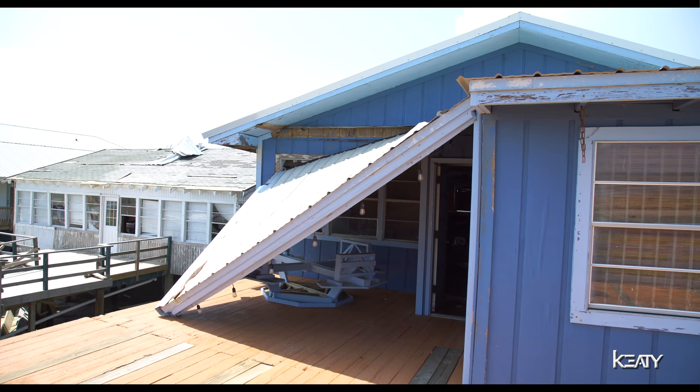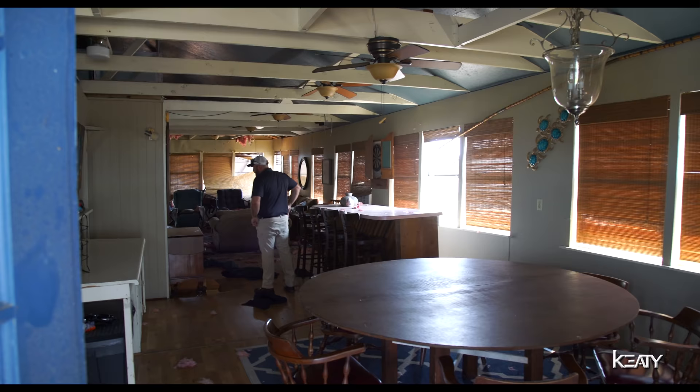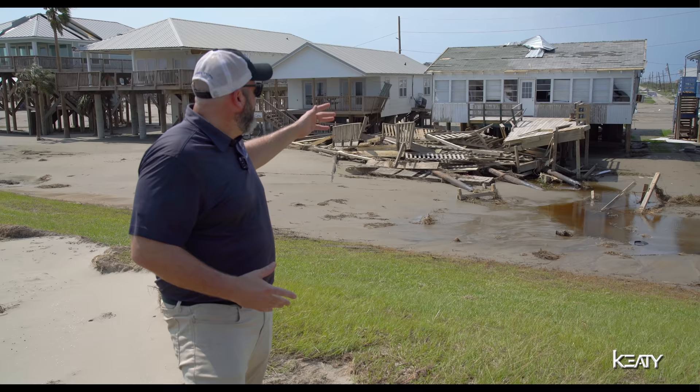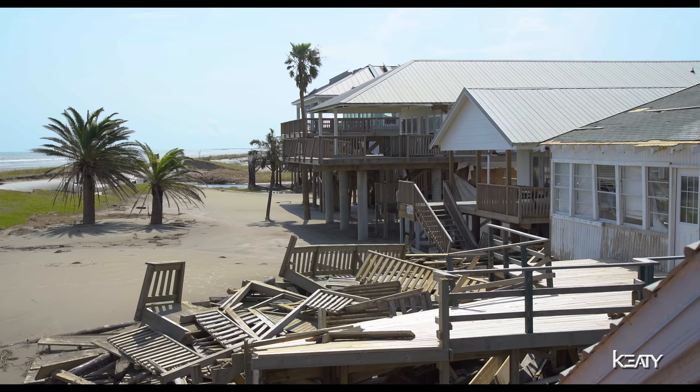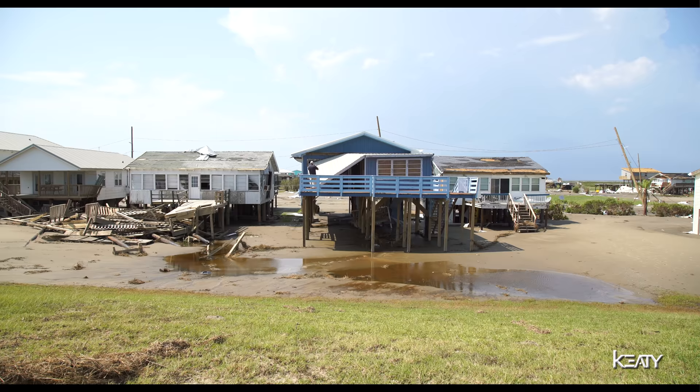It's basically five days since landfall of Ida. And as you can see behind me, this is one of the most iconic camps in Grand Isle — the Cancun. This was a four-level deck that was iconic on this beach. What we're seeing here is lots of devastation.